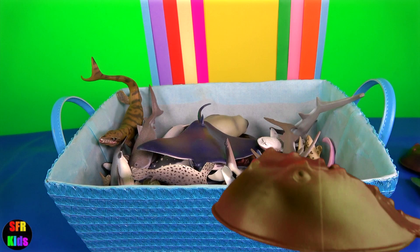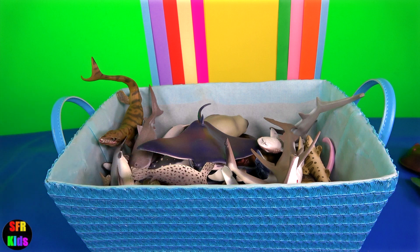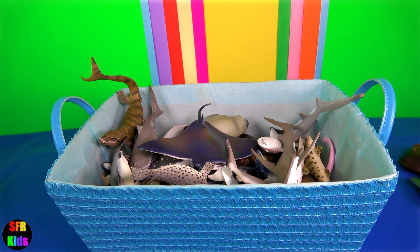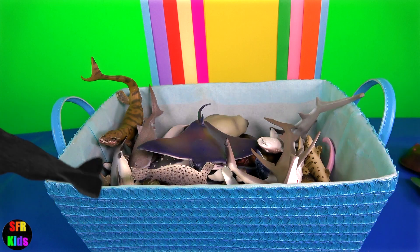They are found on the ocean floor searching for worms and mollusks. The sperm whale is a pelagic mammal meaning it lives in the open ocean. It is the largest of the toothed whales and the largest toothed predator.